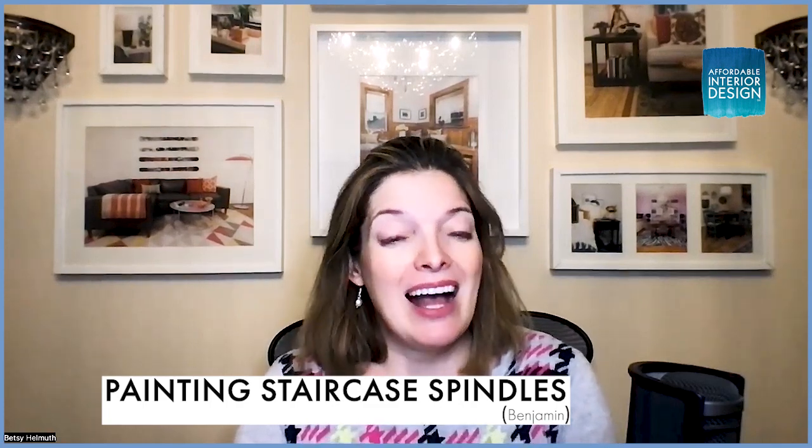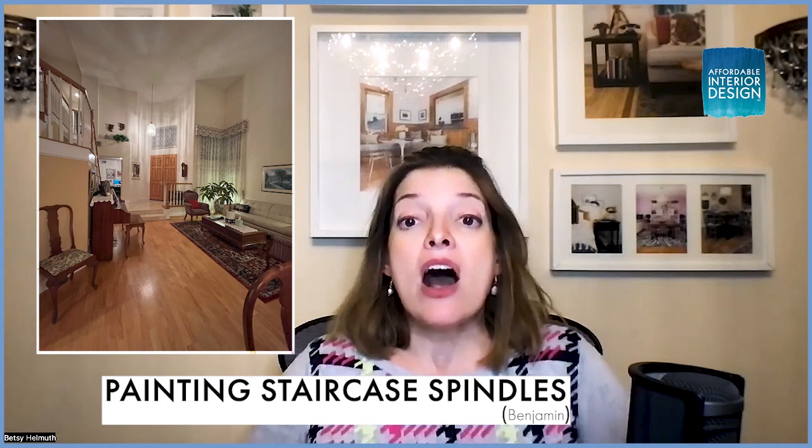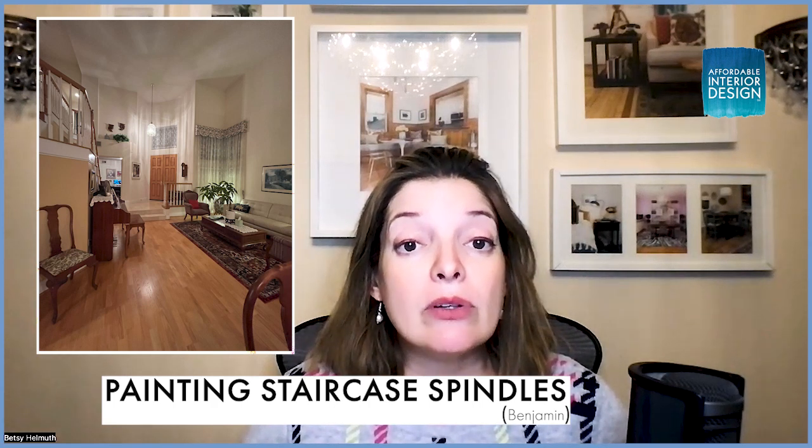My next question comes from Benjamin, writing from La Moreta, California. He says: Hi Betsy, I love listening to your show on my way to work — your voice sounds so calming. My wife and I have a dilemma on what color to paint our staircase handrails. Currently it's red oak with white spindles and newels; the risers, treads, living room floors, and front door are also red oak. We want to update the area by getting rid of all the red oak except the floor. Should we paint the handrails white to match the spindles, or glossy black or dark brown to match the furniture?